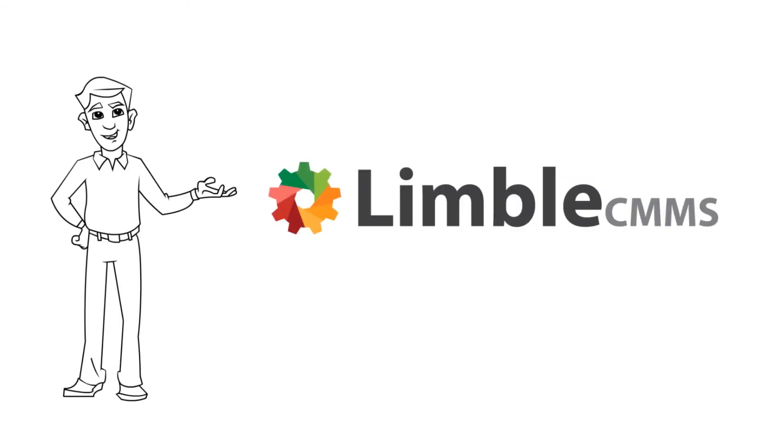To learn more about Limbo's purchasing system, check out our video on how to set up the purchasing system. Also, feel free to reach out to us with your questions. We are here to help you reach your purchasing and maintenance goals.